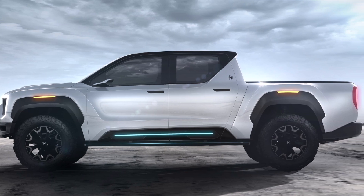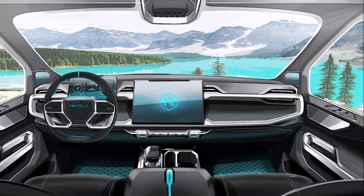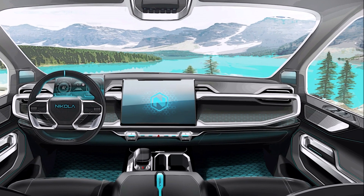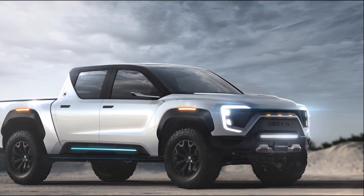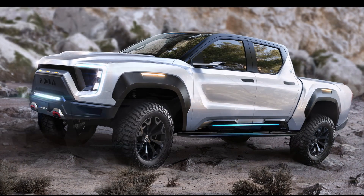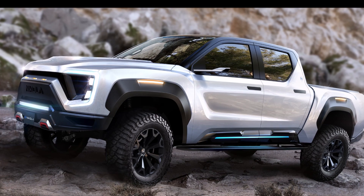Nikola is making big claims about the Badger. The Badger is designed to handle what a construction company could throw at it, and is engineered to outperform all electric pickup trucks on the market in both continuous towing horsepower and range, the company wrote in its announcement.